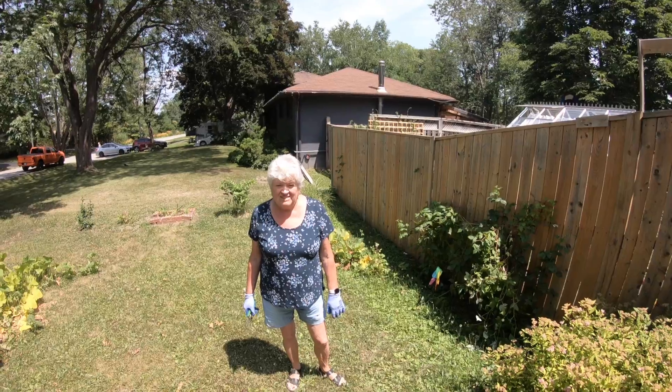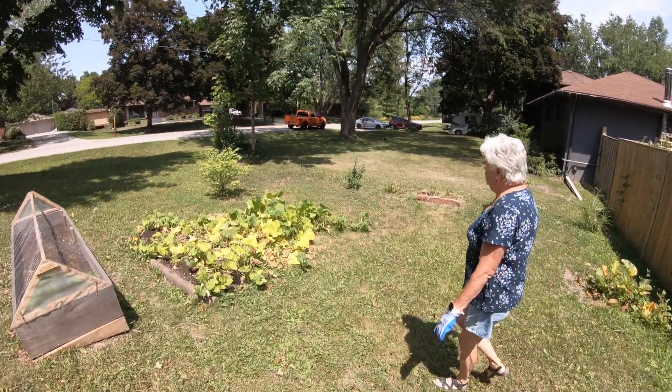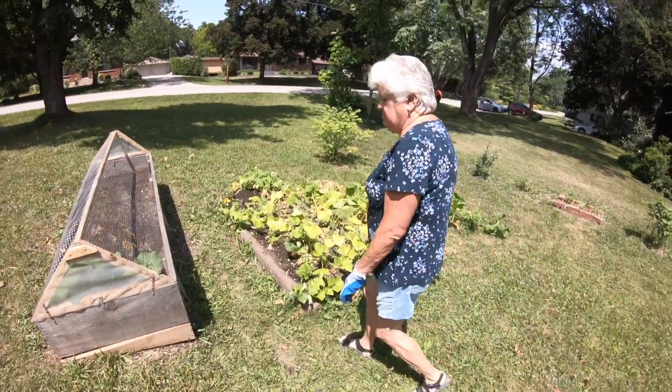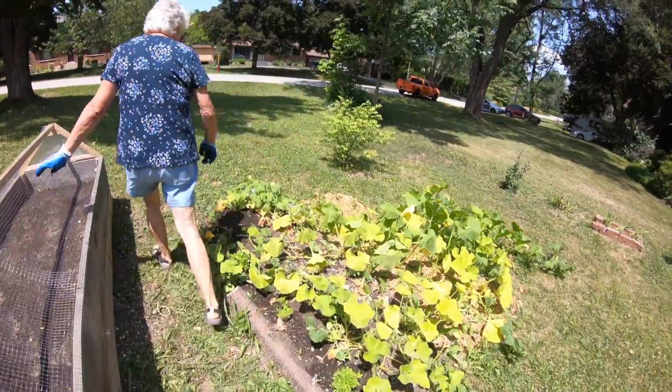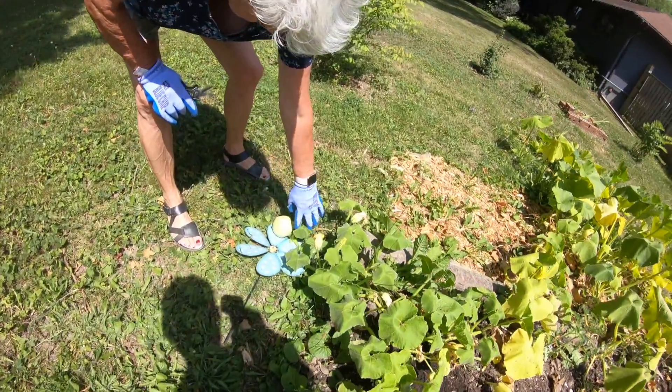Hi! July 17th, time for the garden tour. First, we're going to show you our newest pumpkin to see if it's ever going to be here next time.